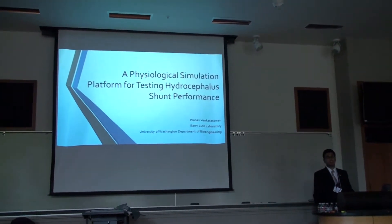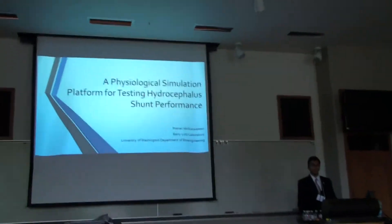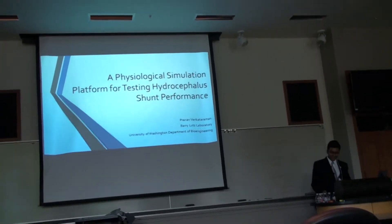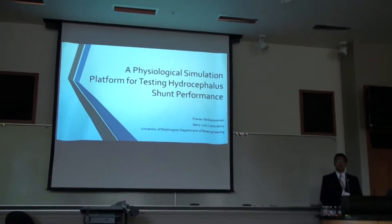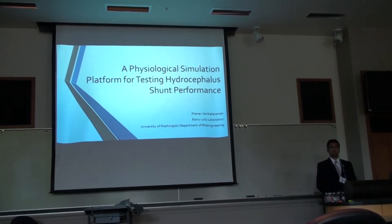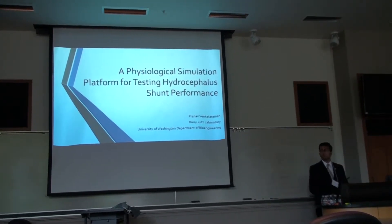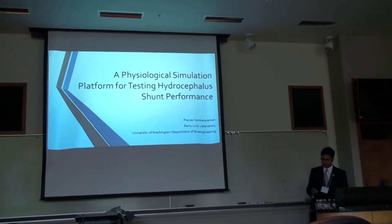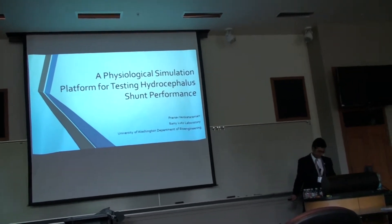Thanks for staying over time for my presentation. I really appreciate it, and I will go through the slides as fast as I can. I'm Prana. I work in the lab of Dr. Barry Lutz, and my project involves building a physiological simulation system for testing the performance of hydrocephalus shunts.